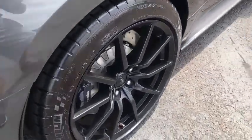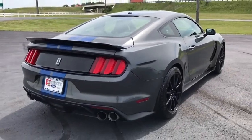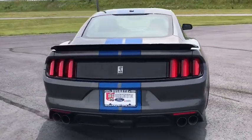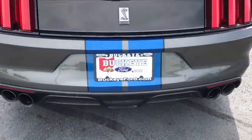Here are some of this vehicle's great options: traction control, navigation system, Bluetooth, dual airbags, power steering, AM-FM stereo with CD player, four-wheel disc brakes.